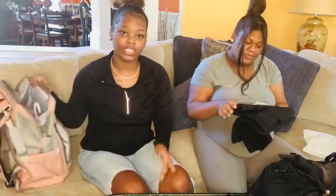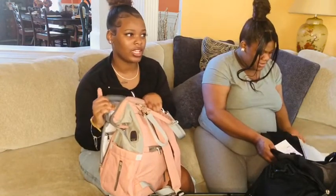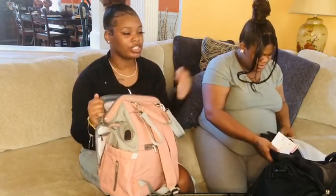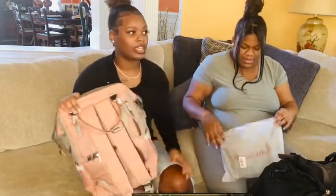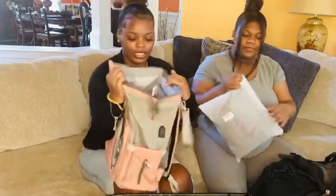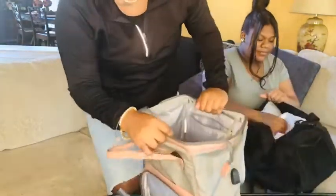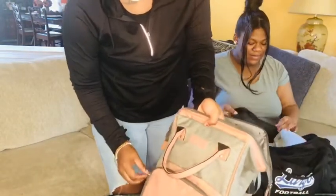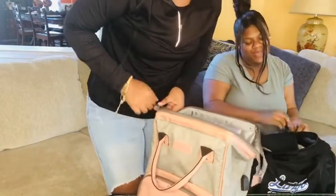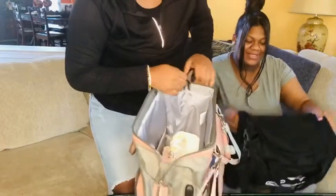She's not packing any diapers because the hospital gives you stuff like that, and the formula too since she's not gonna breastfeed. So this is basically it. She is due any day now, and my daughter's name is Rain Amaya Johnson — and I named her, period!